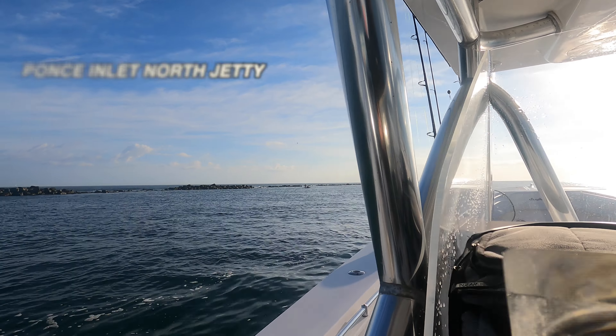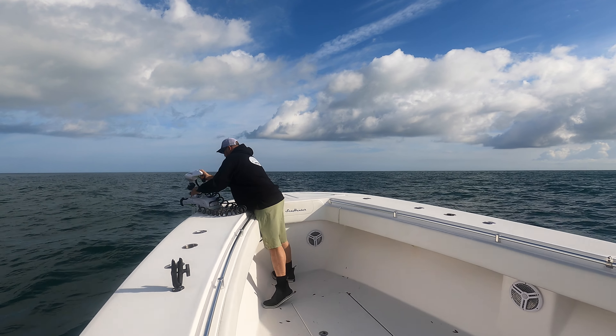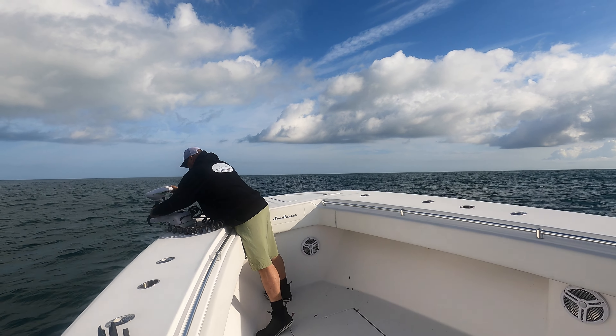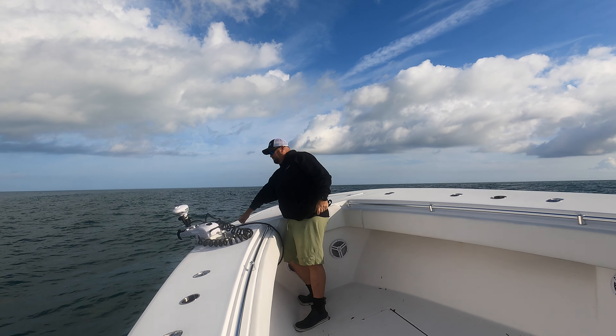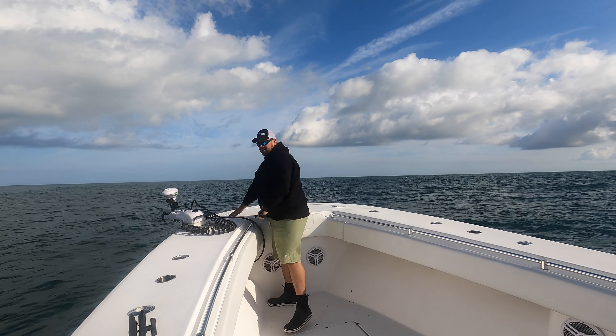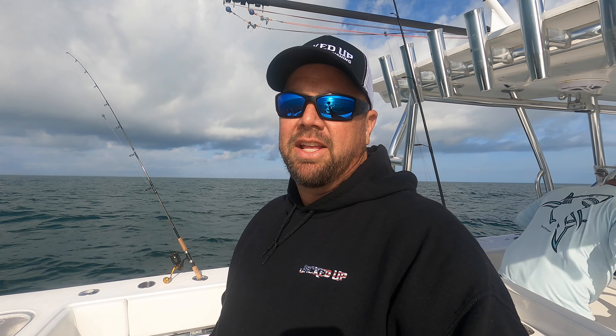Alright guys, we're out here now - a little rough today, about three foot with big interval, but it's getting a little rougher. I'm gonna try out the Rhodan - got the C-swivel here, pretty cool, just gonna pop it open, boom, let it lock in. I'm gonna adjust this all the way down. Alright, that's it, piece of cake. We just set the spot lock - it's pretty windy out here, we're gonna give it a shot and drop a shrimp down.